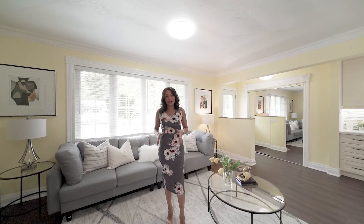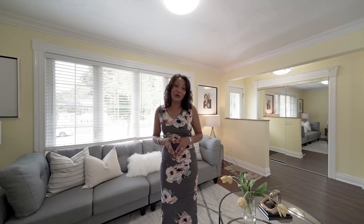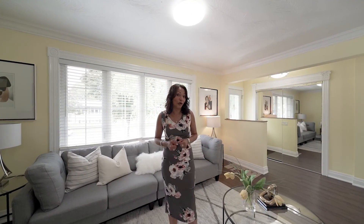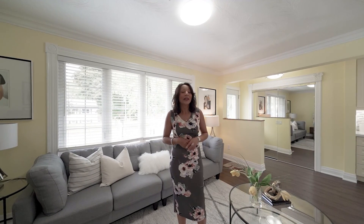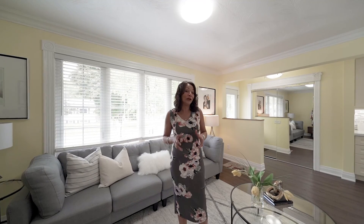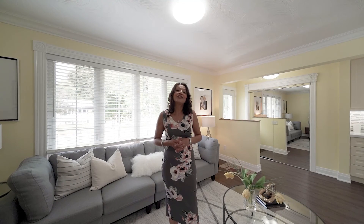This home has a gorgeous open-concept kitchen, living, and dining area that comes complete with a stunning picture window overlooking the front yard. It has three bedrooms, a full four-piece bathroom, and a modern updated kitchen with everything you could want. The primary bedroom boasts a mirrored wall-to-wall closet with closet organizers and a beautiful walk-out to the rear yard.